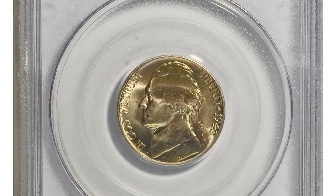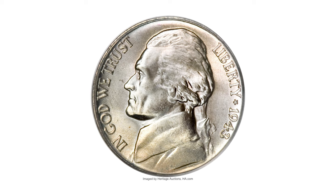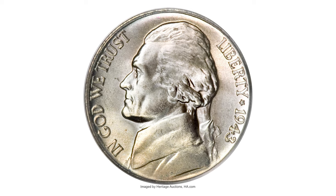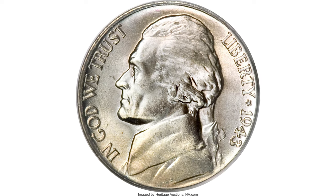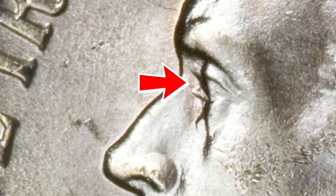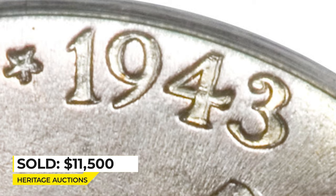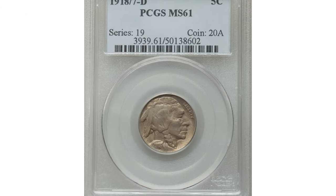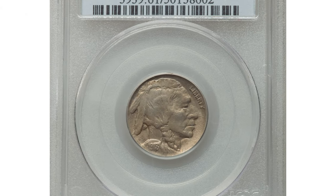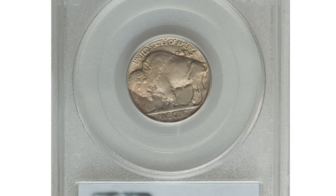This 1943-P Jefferson nickel, double die obverse graded Mint State 67 with Full Steps by PCGS, is according to Cherry Pickers one of the original Top 10 varieties. It's becoming more and more difficult to locate. Jefferson's eye is nicely doubled on this well-known war nickel guidebook variety. The obverse legends are also doubled, including the date. Sold for $11,500 at Heritage Auctions.